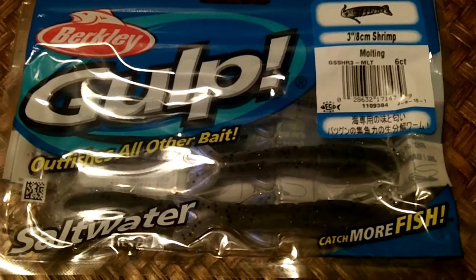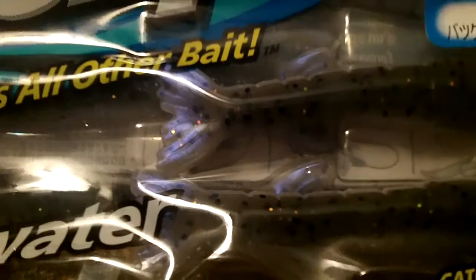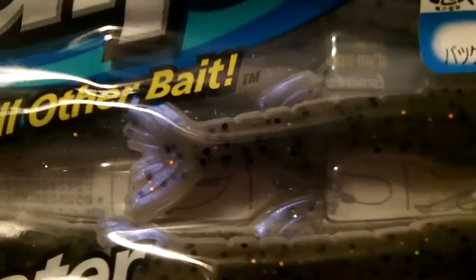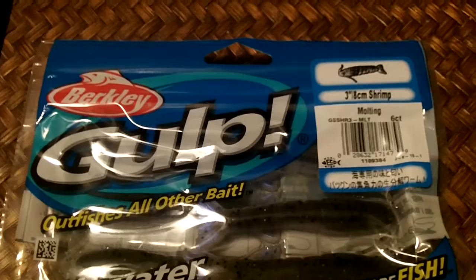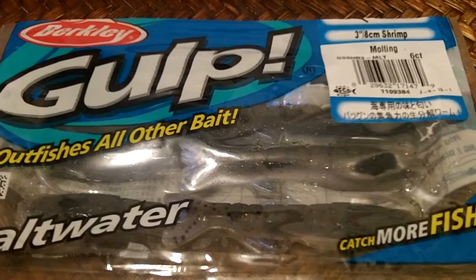I didn't have the same color as last time, so I went with one called Molting. It's actually gray, but in the tail it has almost like a bluish-purple tinge, which I think is nice. A good friend of mine who is a much better artificial fisherman than I am actually says he likes some purple in his lures, grubs, and baits like this. So I'm taking his advice and I'll be throwing this.